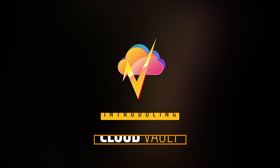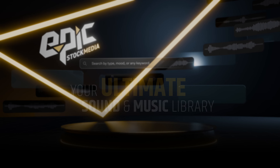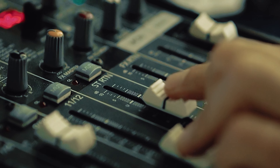Create playlists and organize your sounds. Hand picked for creators by creators, featuring over a hundred thousand royalty-free sound effects — a massive library to elevate your craft.